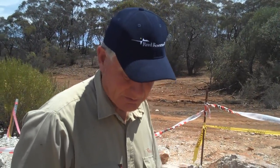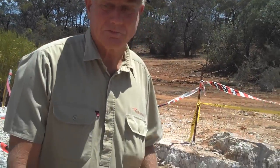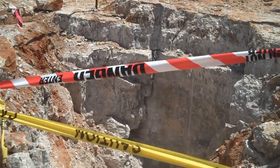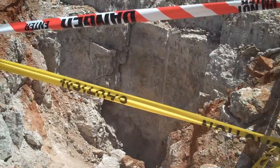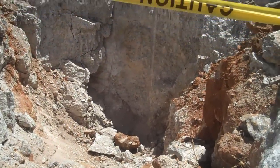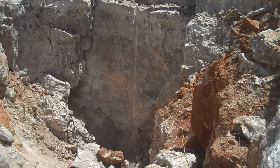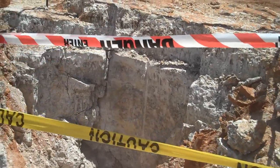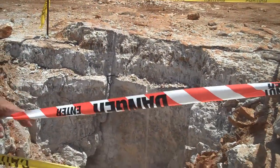Yes Simon, we're on the number one deposit, which is one of the three deposits that was tested by Western Mining in the late 60s and early 70s. And this is a test trench that we put in just to get into fresh pegmatite material, just to see how it behaves metallurgically. In this particular pit we've got very quickly into fresh material. There's only about half a metre, or less than half a metre, of oxidised material.